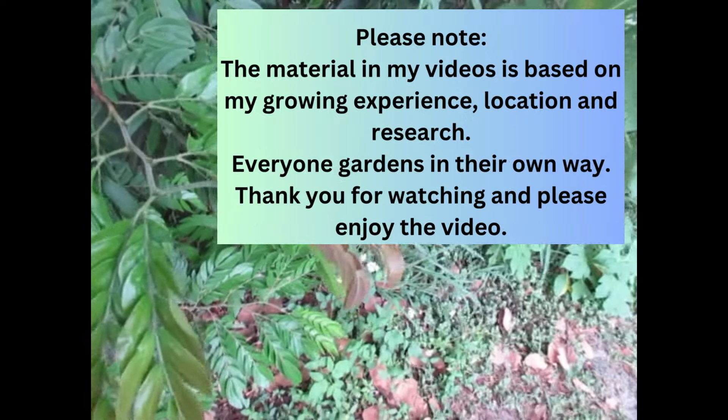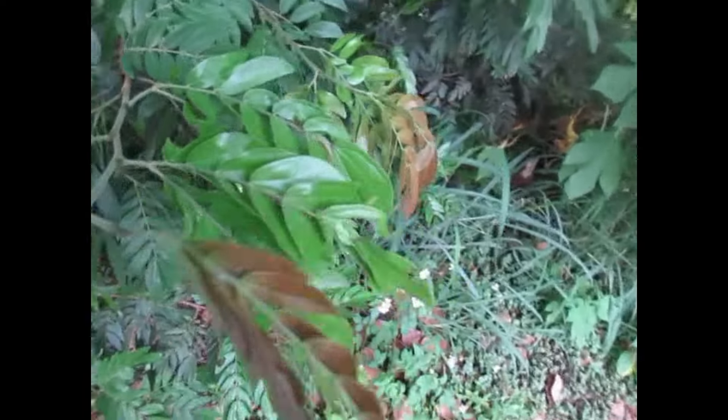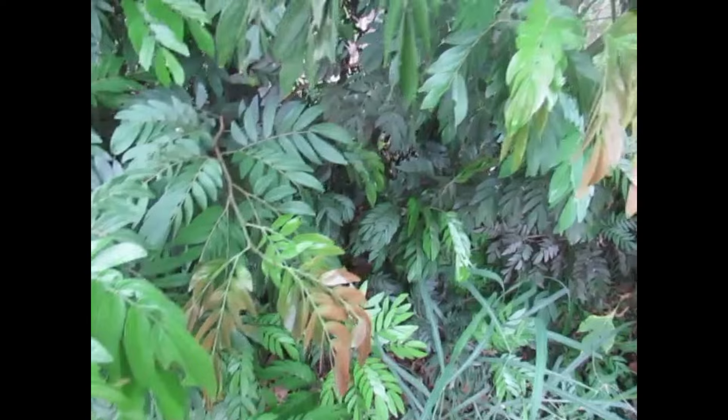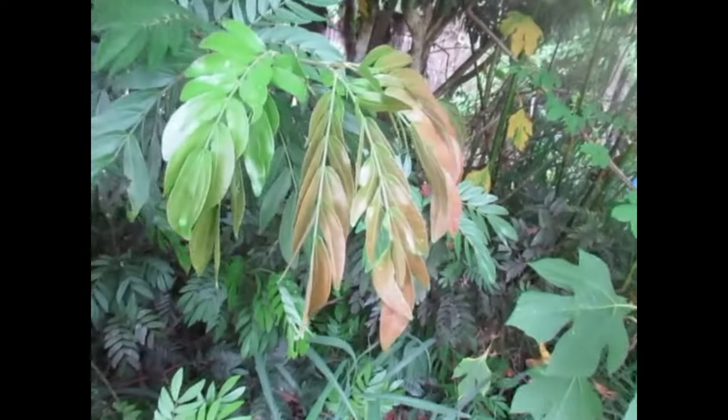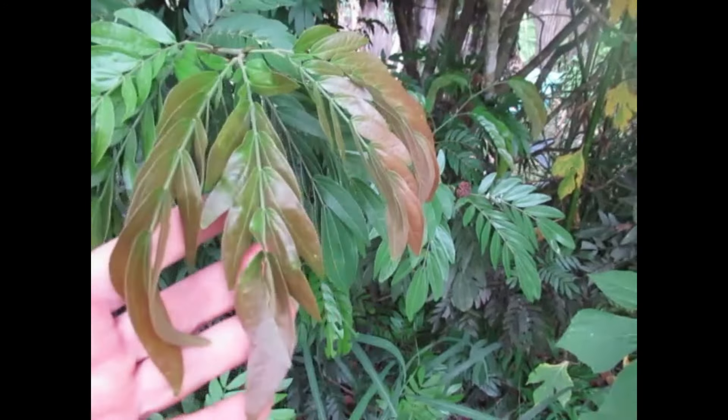Hey, it's Elise. I'm glad you stopped by the gardens today. I saw a posting online the other day where someone was saying all my new growth is red. Should I cut it off? Is there something wrong? Do I need to spray it? No, don't. It's a natural process.